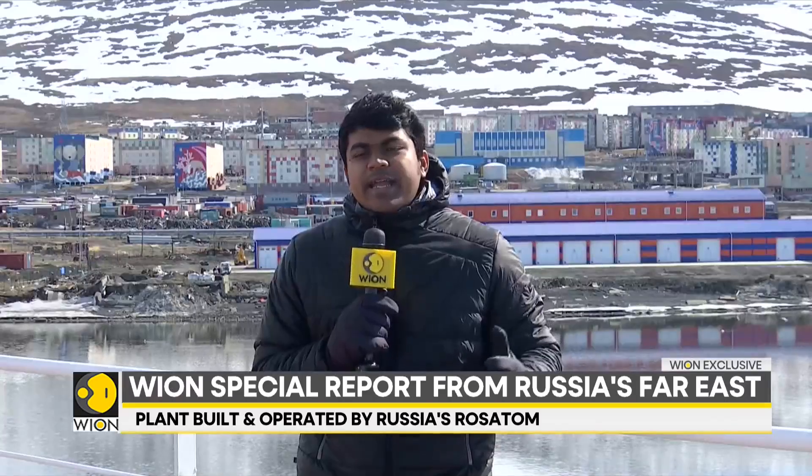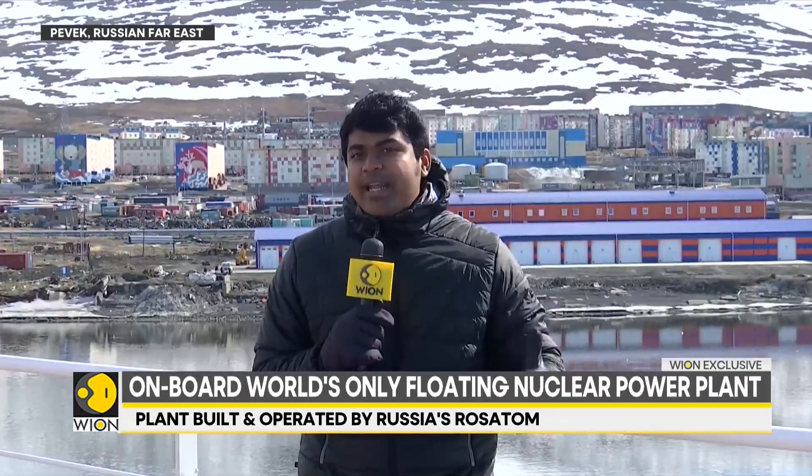For several decades now, we've seen aircraft carriers and submarines powered and propelled by nuclear energy from their on-board nuclear reactors. But what we're standing on right now is the world's first floating nuclear power plant, which is in Russia. The entire town of Pevek behind us is not just powered, but also provided heat generated from this floating nuclear power plant — the only one in the world.